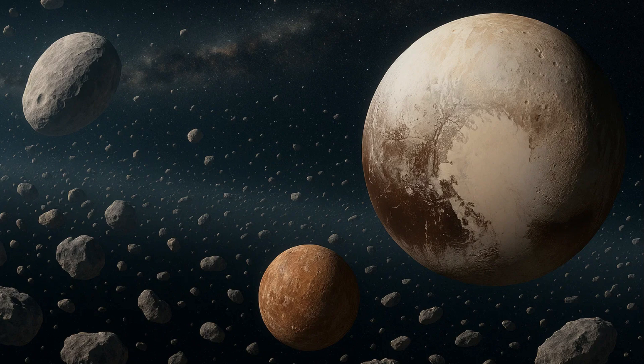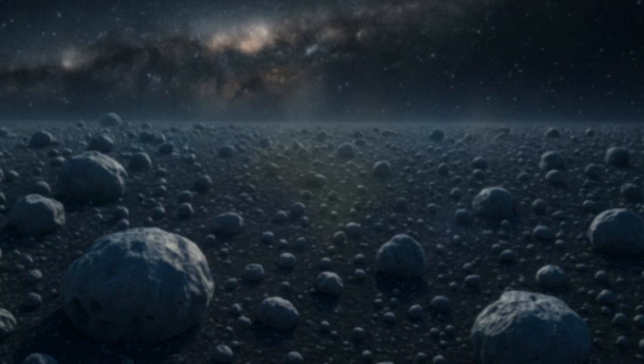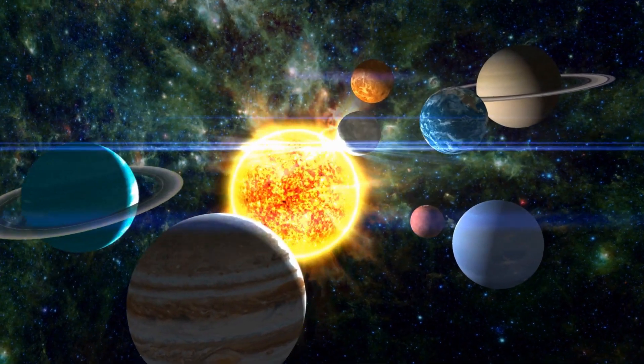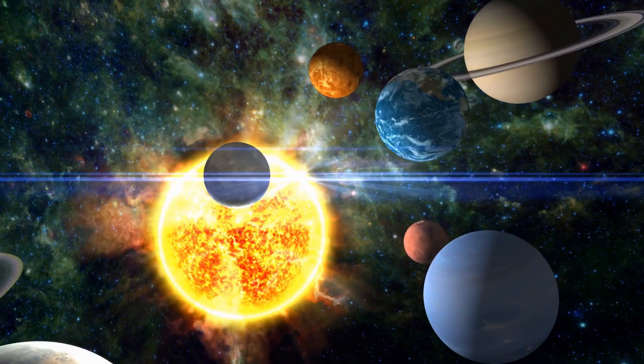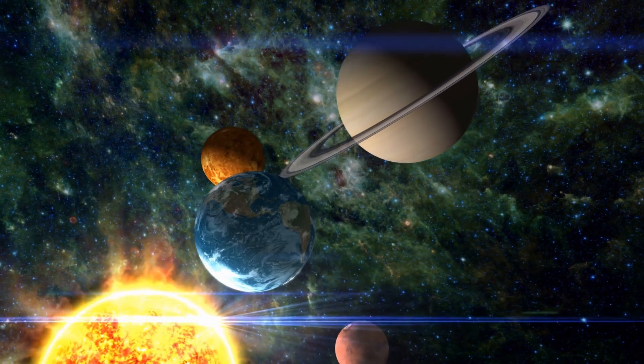These objects are mostly made of frozen methane, ammonia, and water — materials that never had the chance to become planets. But the Kuiper Belt is more than just a graveyard of cosmic leftovers. It's a time capsule. Untouched by the intense heat and radiation of the inner solar system, these icy bodies preserve the original ingredients that once swirled in the protoplanetary disk. Studying them offers scientists a rare glimpse into the conditions that existed when the planets were born — a frozen archive waiting to be read. And in that archive, some believe, something far stranger may be hiding.